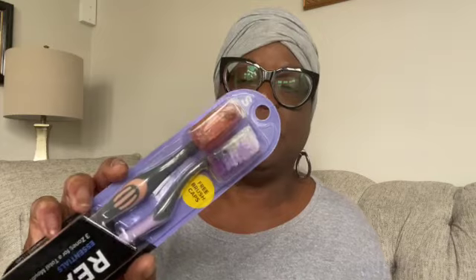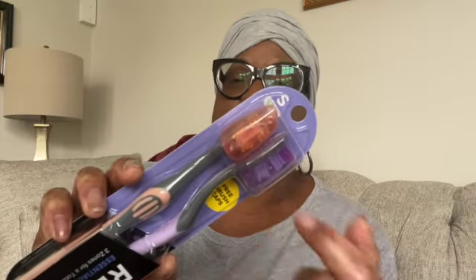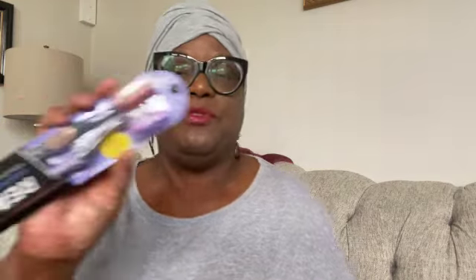I needed some additional toothbrushes. I picked up this double pack of the Reach toothbrush — two Reach toothbrushes, soft bristle. It says 'three zones for total mouth clean,' Reach Essentials. It comes with toothbrush covers in purple and orange, and I picked up two of those. I realized I needed more toothbrushes because I have a business trip coming up.